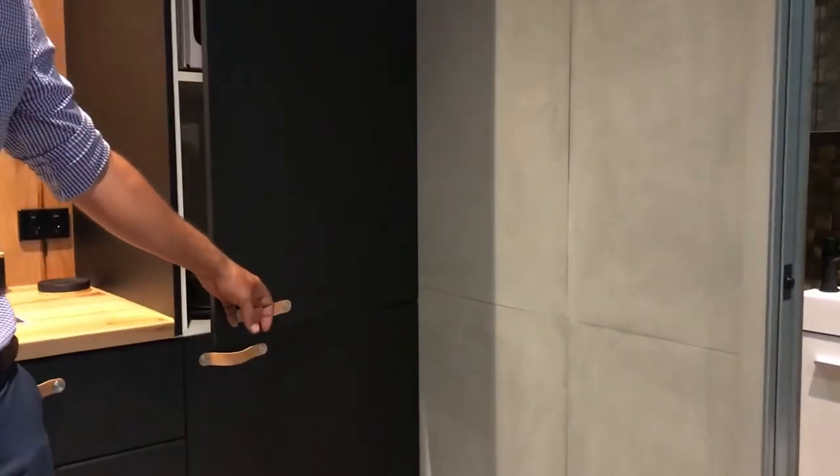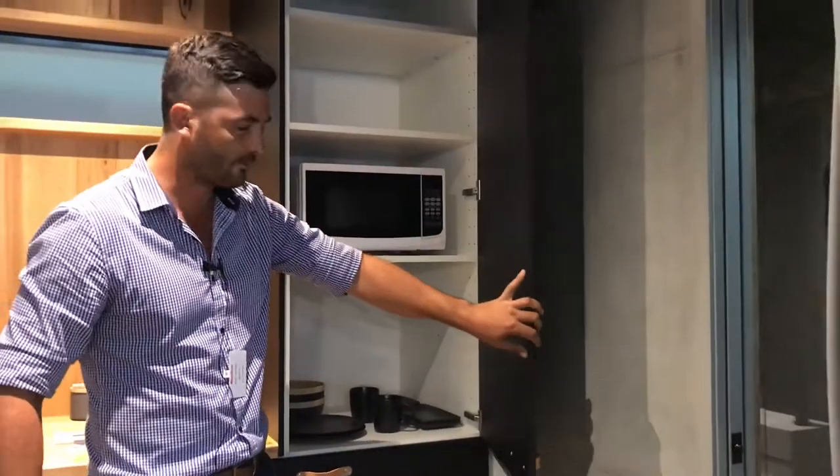Matte black cabinetry with leather handles. Gives a real nice touch and a great feel of container.